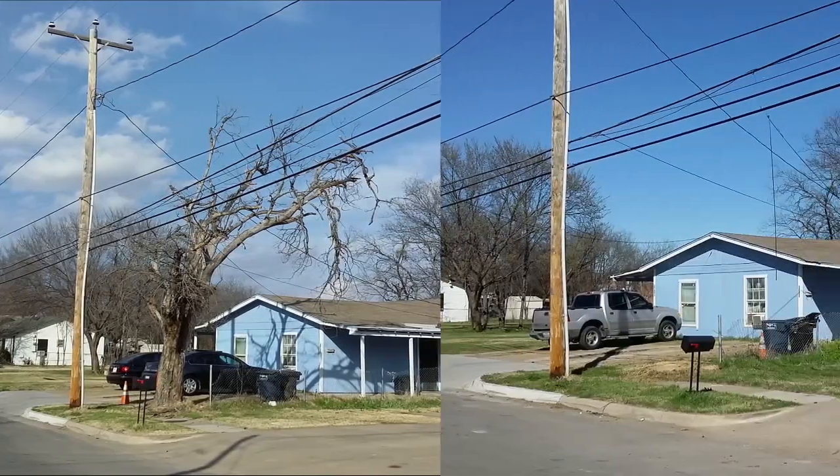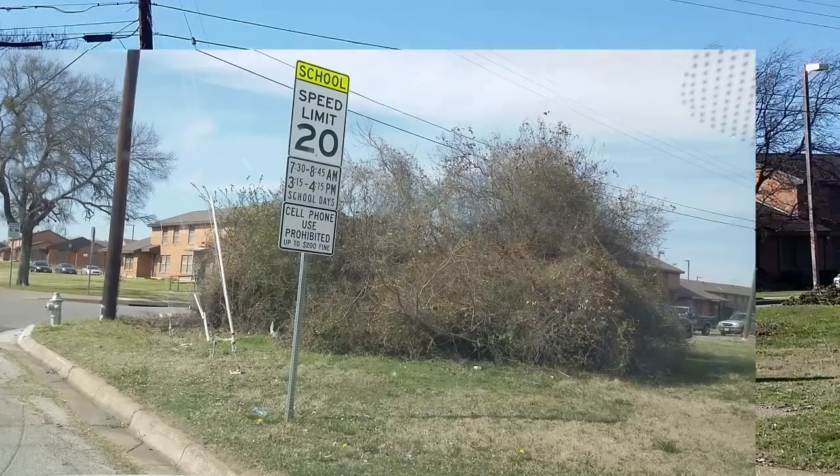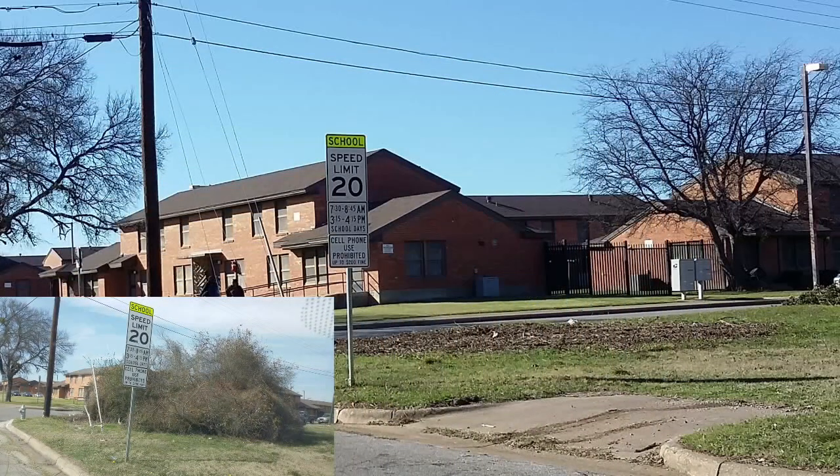Before and after cleaning up 86 miles of curbs to make the neighborhood more walkable. Before and after removing dead trees that threaten power lines and people just walking in the vicinity. In all, the City has removed 266 dead, hazardous, or nuisance trees from City property, including 31 miles of right-of-way.